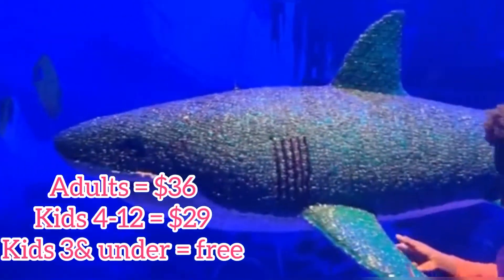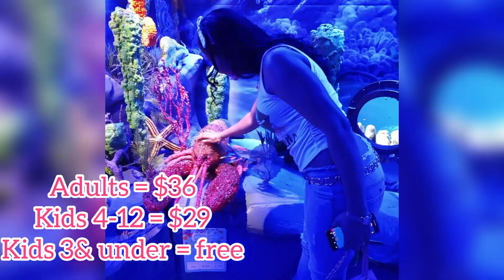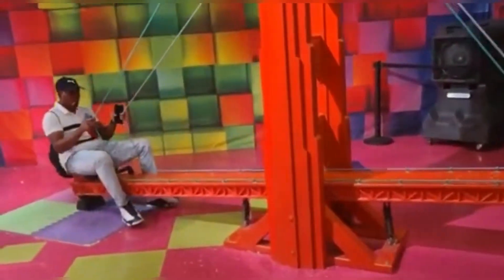Tickets for Candytopia cost $36 for adults. For kids 4 to 12 years old it's $29, and kids under 3 are free. Of course I had to get my pictures in this area.